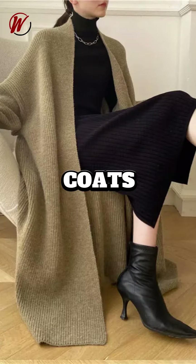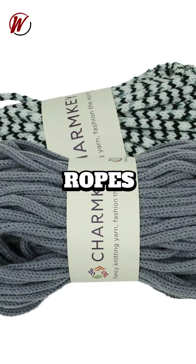Outdoor gear includes jackets, clothes, and sleeping bags. Industrial applications include filter fabrics and safety gear.